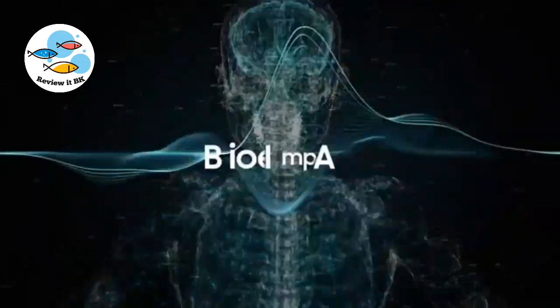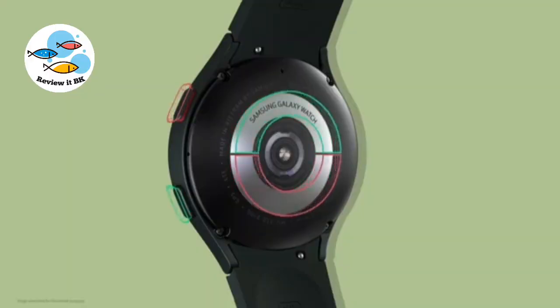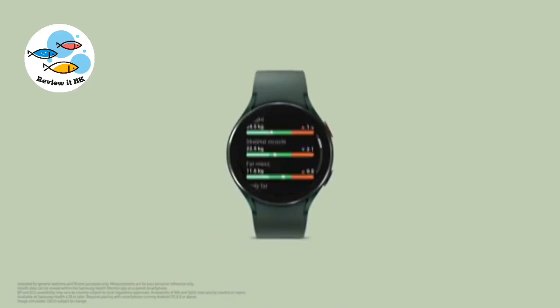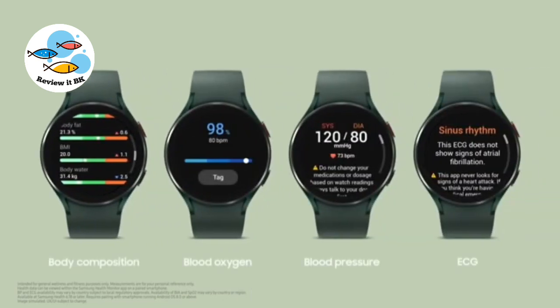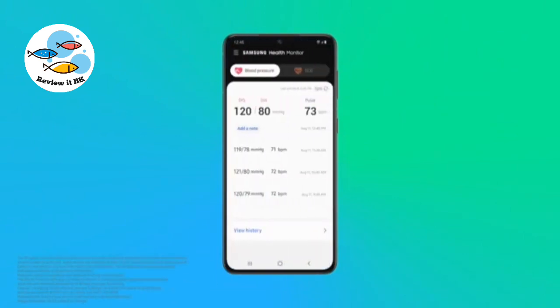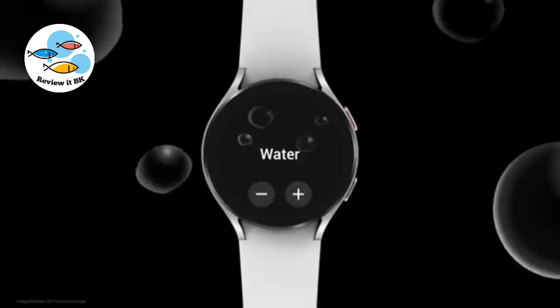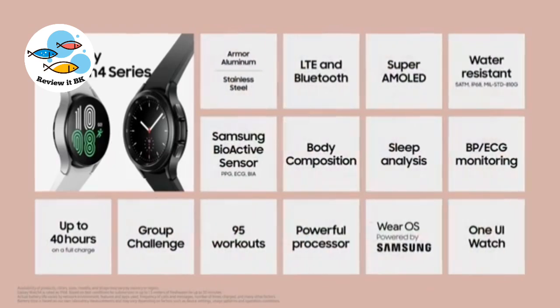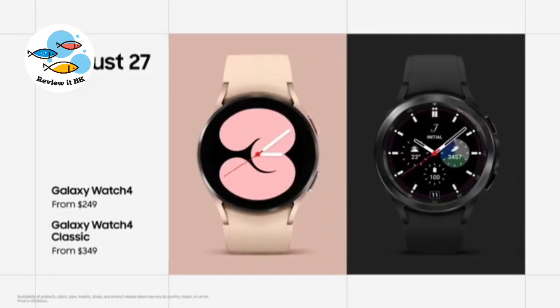Samsung has been working to make BIA technology more accessible. You can adjust your diet and your activity level to get these measures into a healthy range. Body composition, blood oxygen, blood pressure, and ECG are easy to understand on our most intuitive user interface yet — One UI Watch. You can get your own Galaxy Watch 4 starting August 27th.